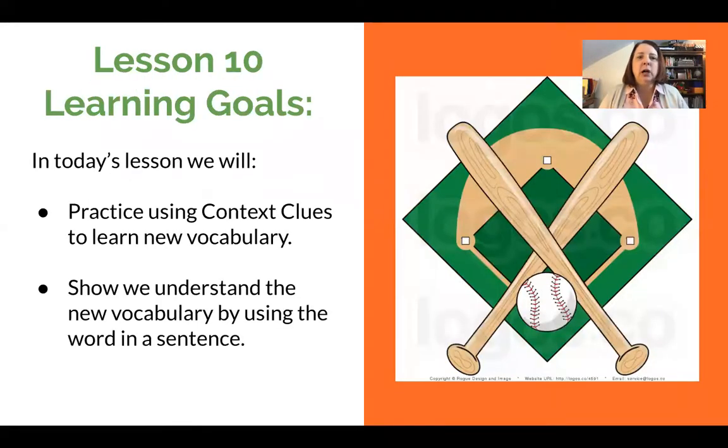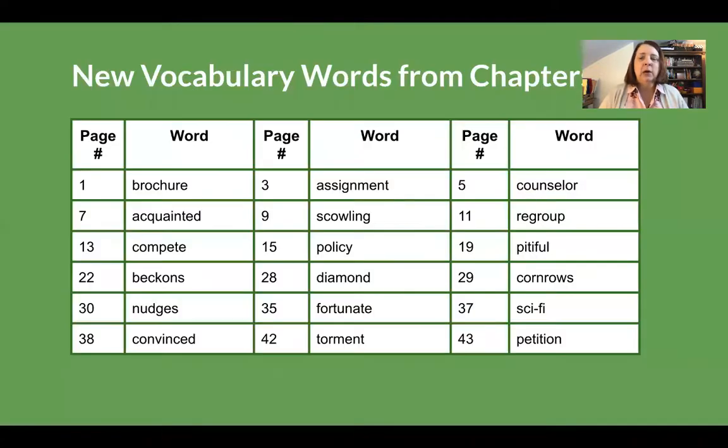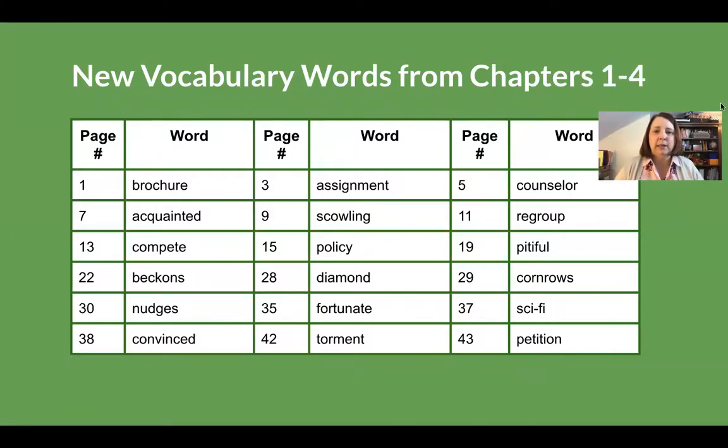Our learning goal for today is that we will practice using context clues, using new vocabulary to learn new vocabulary. We're going to show that we understand the new vocabulary by being able to use the word in a sentence. Here are the words that we have learned so far from chapters 1 through 4. There are 18 words on this list, and I've listed the page number where you can find them in the text.